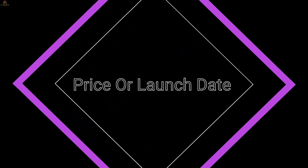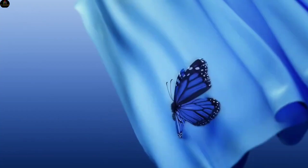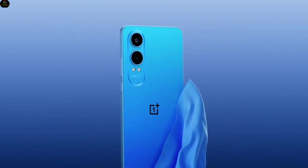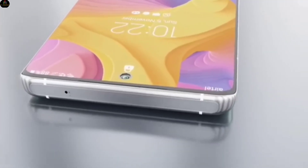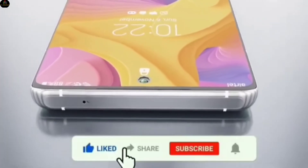Price and launch date: Rumors suggest the OnePlus Nord CE5 Lite will be priced around $300 in the USA. As for the launch date, there's no official confirmation yet, but leaks hint at a late 2025 release.